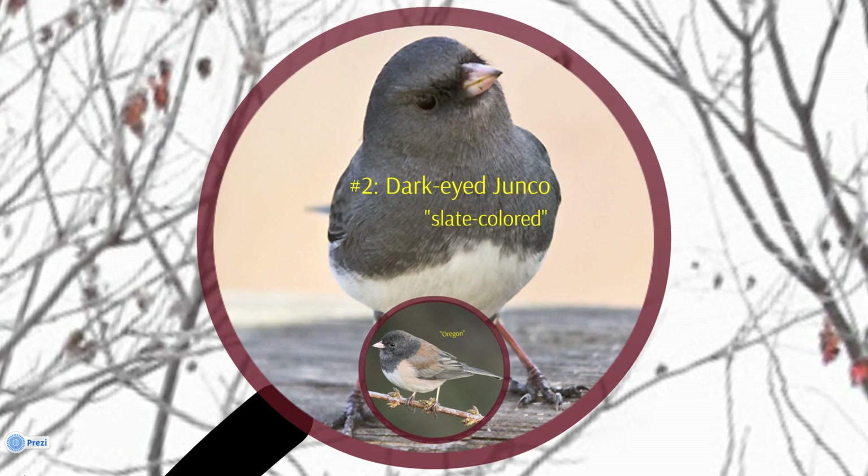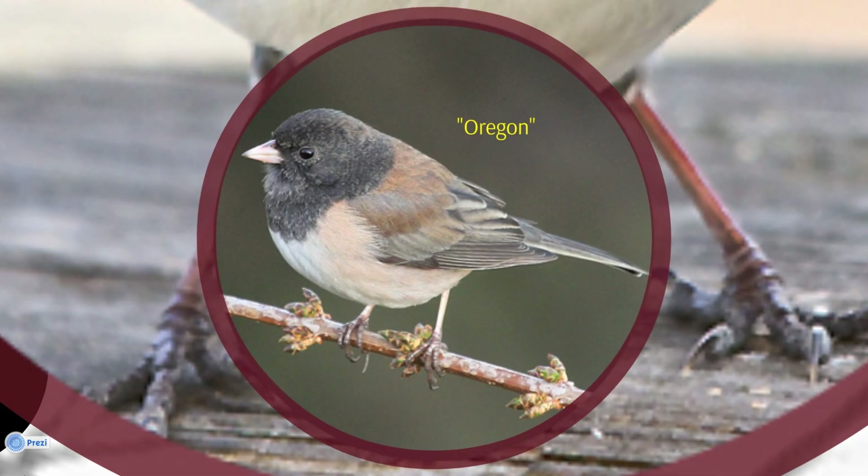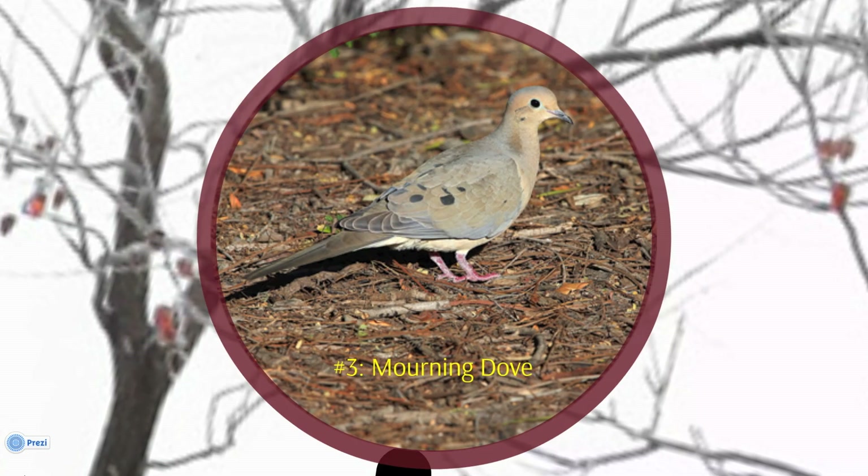Coming in at number two is the neat and trim Dark-Eyed Junco. The species has 15 different races or geographic forms. The slate-colored variety shown here is primarily found in the eastern United States and most of Canada. The Oregon Junco is found primarily in the western United States and has a dark hood. When males court females, they fan or flick open their wings and tail, hop up and down, and pick up pieces of nest material or moss.